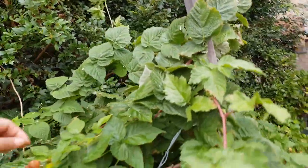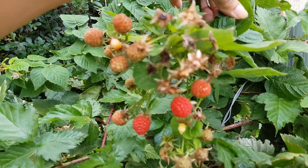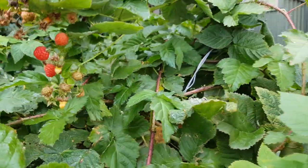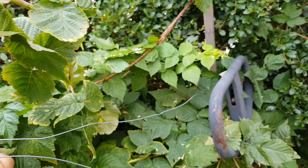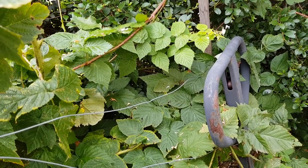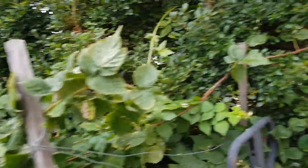Every day I'm picking this raspberry. My blueberries are flowering now - they're very white now.